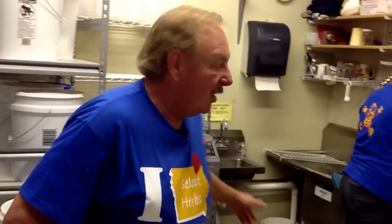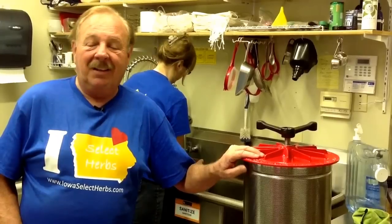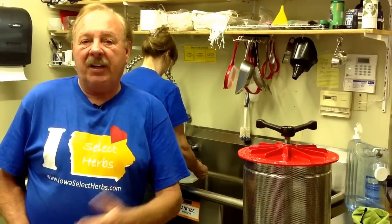With this process, we mix it up in here and use our paint mixer to keep it mixed on a regular basis every week, so it constantly keeps going through the process — all done here at Iowa Select Herbs in Iowa.